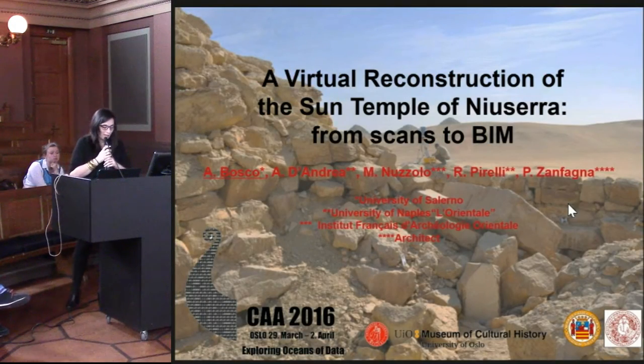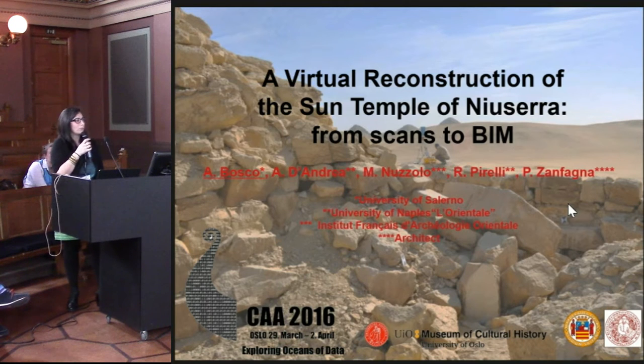Thank you, thank you chairman. I'm Angela Bosco from University of UNI, a PhD student. Today we'll talk about a project that I carried on with the University of UNI.